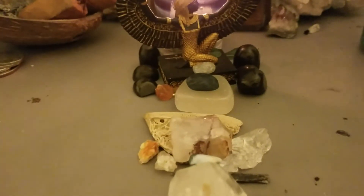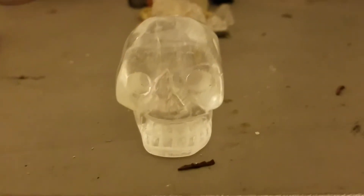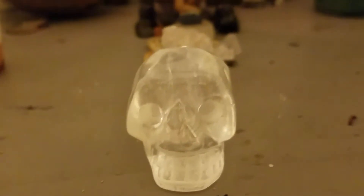Let's see — this is a Lemurian Seed Crystal Quartz, and my crystal skull.